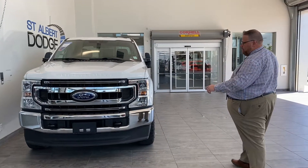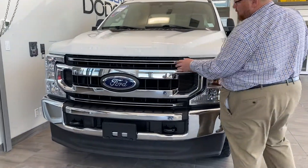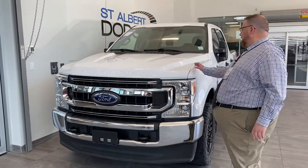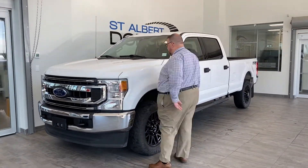Big, beautiful headlights up front, steel bumper, tow hooks — very, very strong front end. Big blue oval on the front, and then of course the embossed Super Duty on there as well.